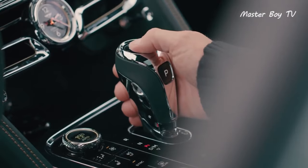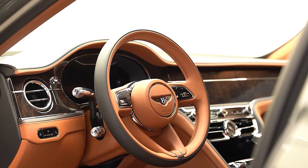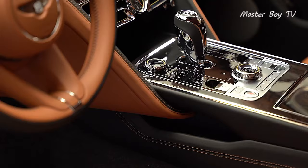Bentley's ultra-luxurious sedan is perceived to be a chauffeur-driven car, but its classic Bentley character can only be fully experienced behind the steering wheel.